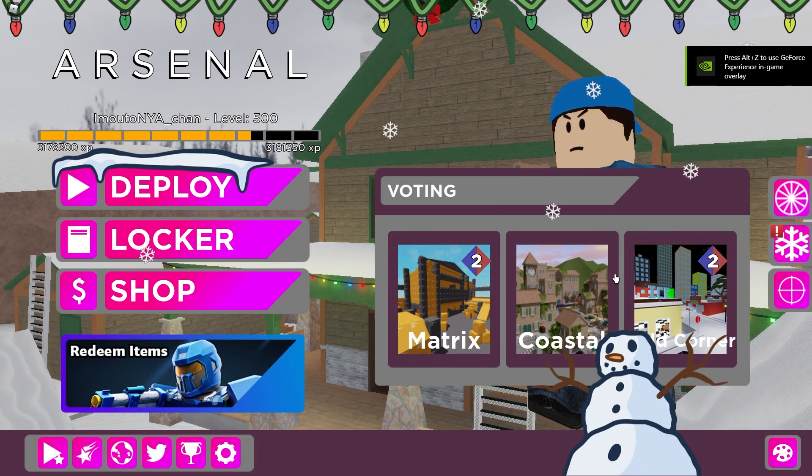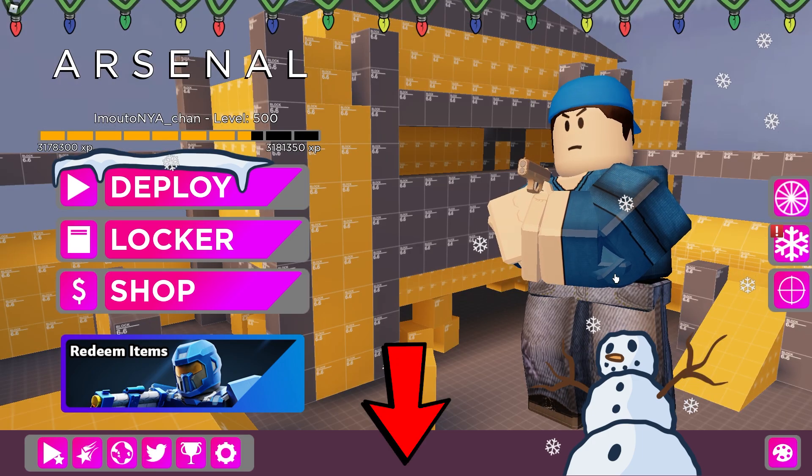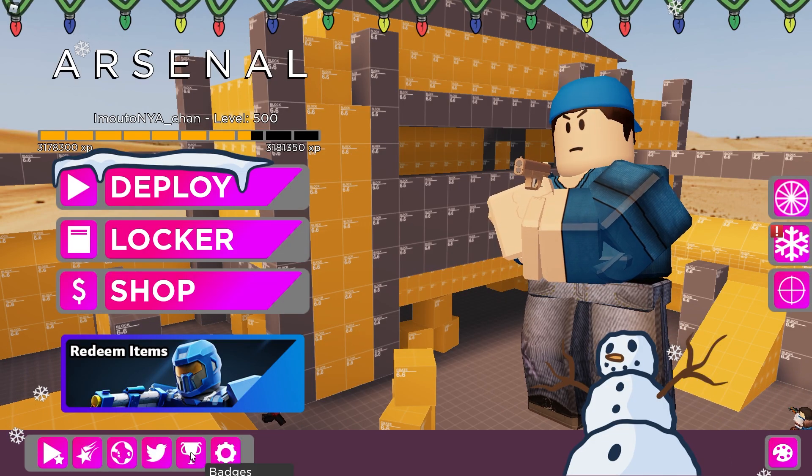You're looking for Arsenal codes that are still working in December 2021. Go down in the description below and just copy-paste all of the codes you need — they're all still working in December 2021.